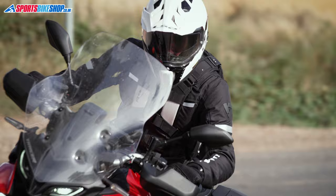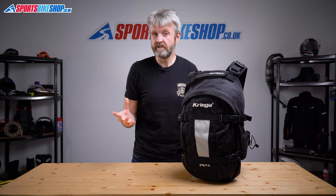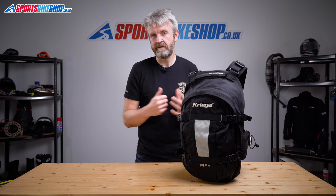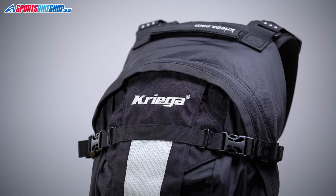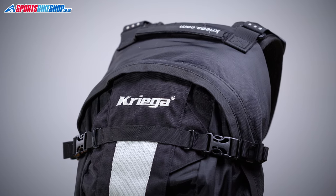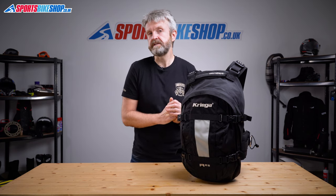If there's a criticism, it's that the bag is expensive. At the moment it's £149 for an R25 like this. But Kriega have never shied away from the fact they don't make bags to fit into a target price — they start with the features and the specification, and the cost is whatever the cost ends up being. There's also a 10-year warranty on their kit, which shows you how confident they are in the build quality.